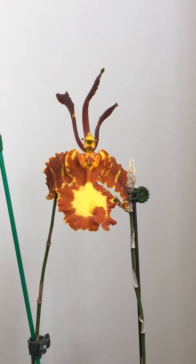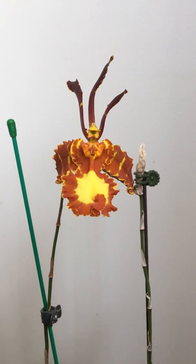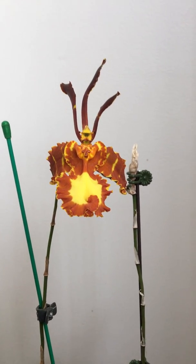This is part of my onesies club at the moment — single flowered orchids. Very lovely, no scent, long lasting, and sequential.